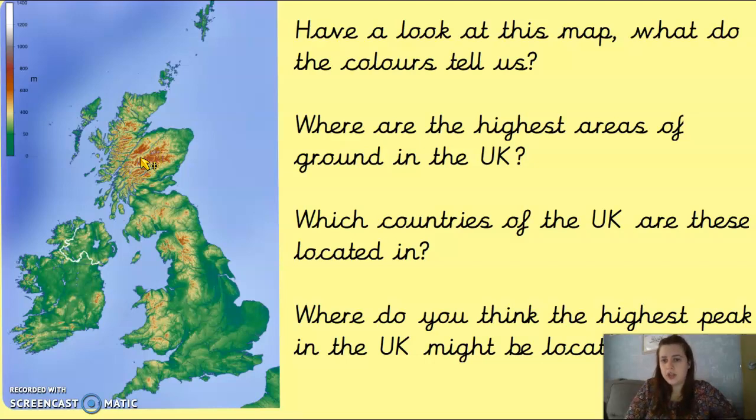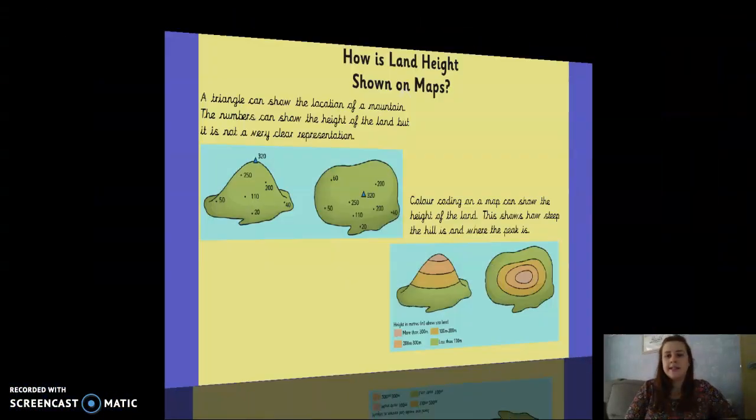Which countries of the UK do you think the high ground is located in? We've got Scotland, we've got Wales — what other countries are there within the UK? Where do you think the highest peak might be? Thinking about where you can see those spots of brown and white, we're going to use maps and colour codes to help us with our mountain work today.